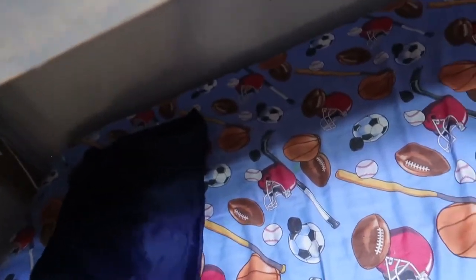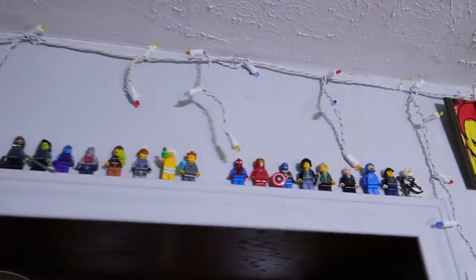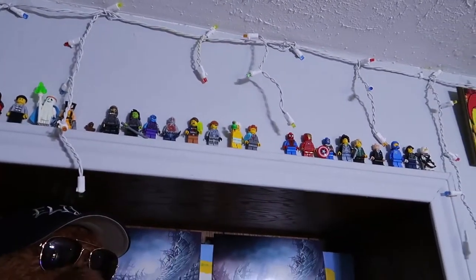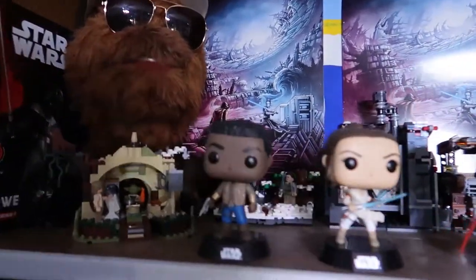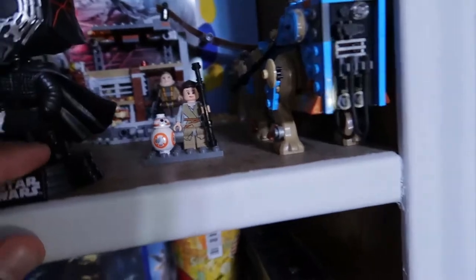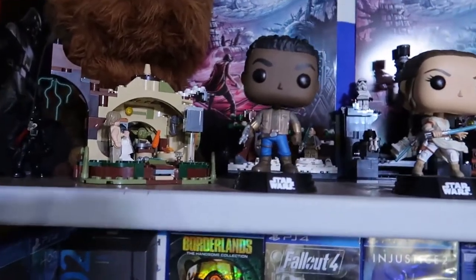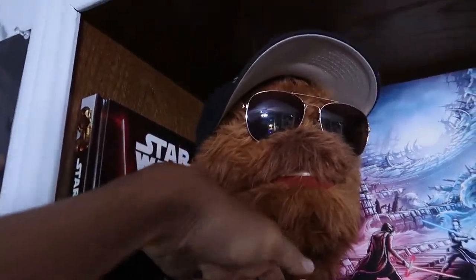Over here I got a bunch of Lego minifigures up there. Here's a Star Wars shelf - don't make fun of me for having the sequel series characters here. I have a bunch of other Star Wars Lego sets, small ones. I would like to have the Death Star one day - future Elijah, make sure you make a video on it. Over here I got a little Chewbacca with sun shades and a hat that says Elijah.